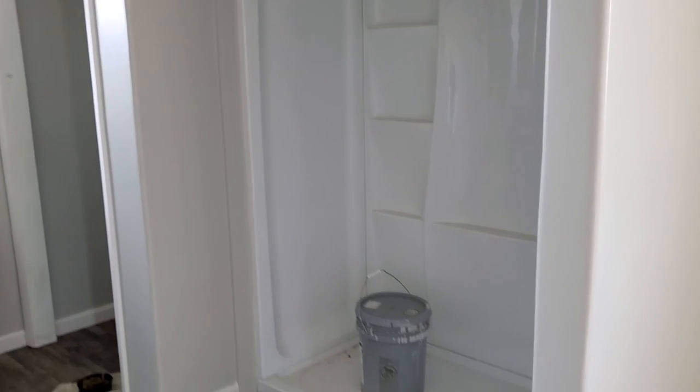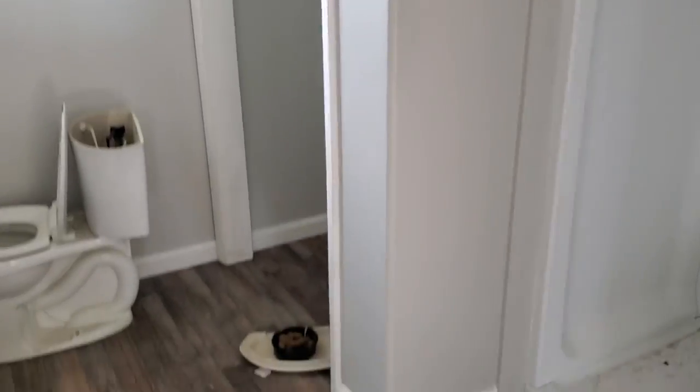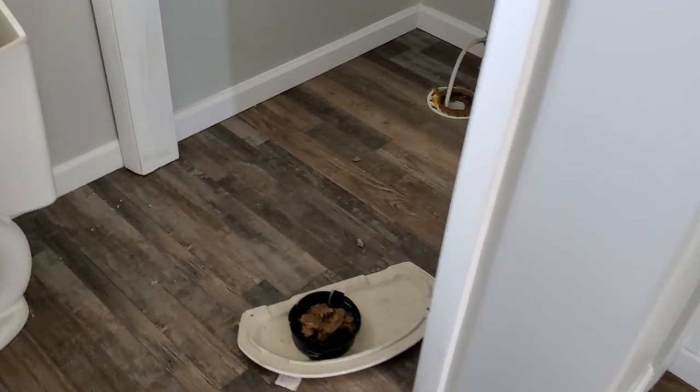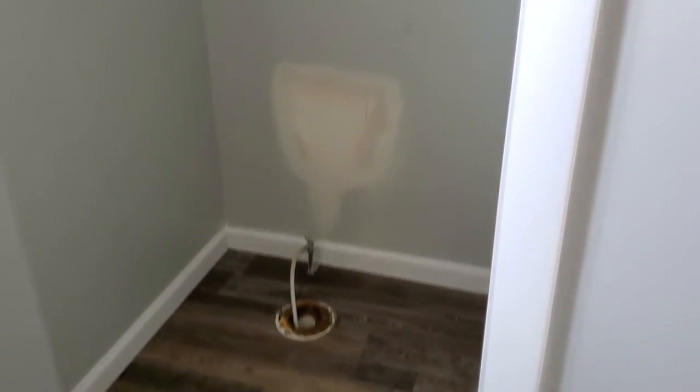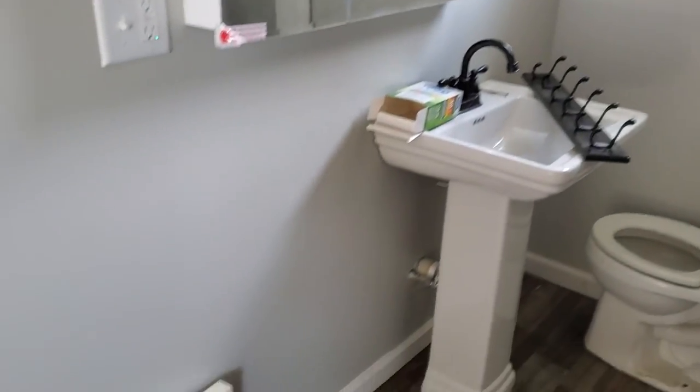And then a renovated bathroom. This was set up to be wheelchair accessible, so it's got a nice walk-in shower. We've got a nice wide doorway leading into where the toilet will go — it just needs to be finished up there. And then we have the sink, medicine cabinet, and lights.